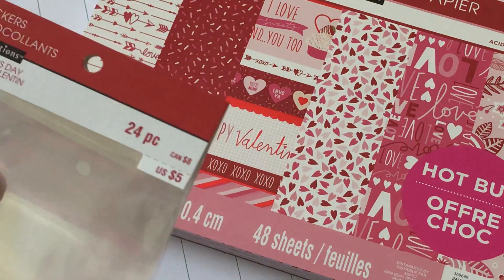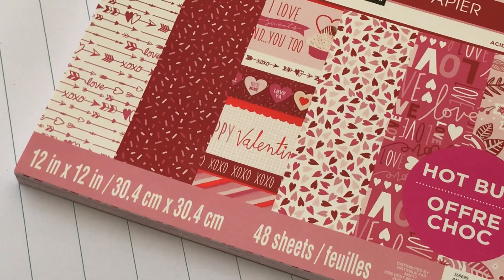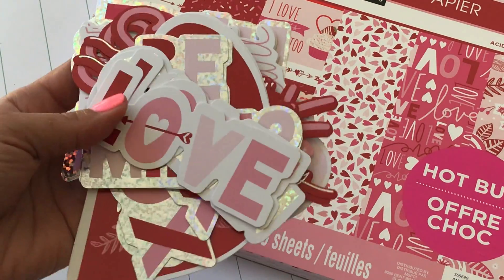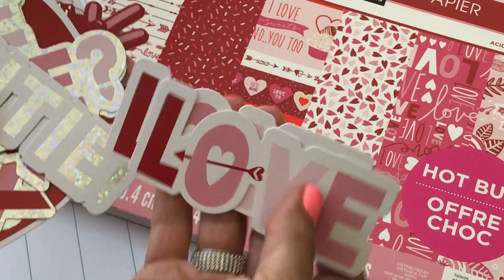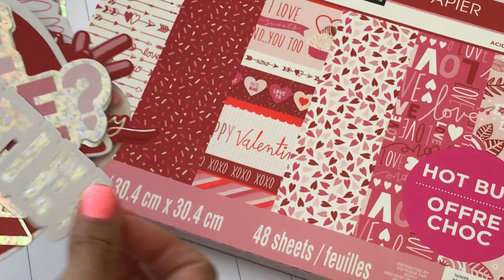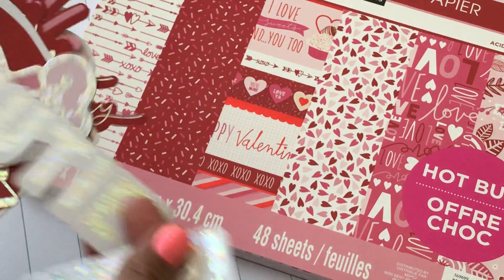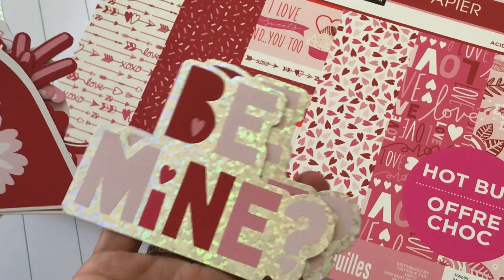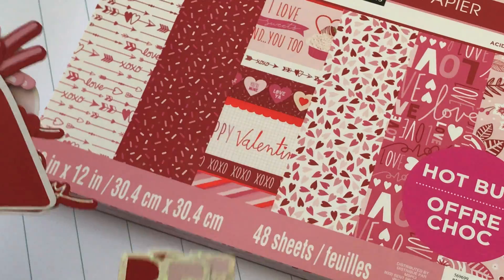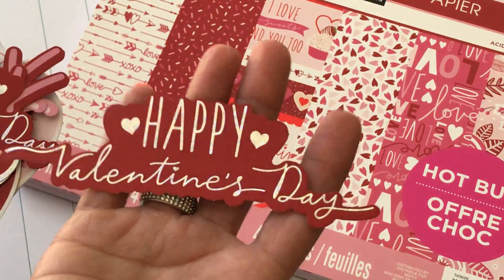I also picked up this 24-piece sticker collection. I took them out so I can show you what they look like. They are really big sticker die cuts — this one says 'love,' this one is iridescent and says 'cutie,' which I love. You get enough to share with a friend. This one says 'be mine,' you've got hearts, and I especially love this 'Happy Valentine's Day' one.